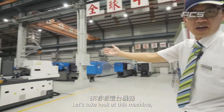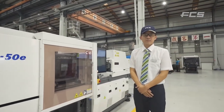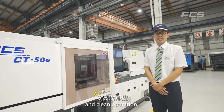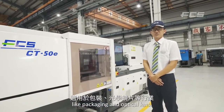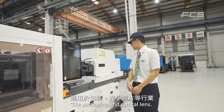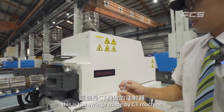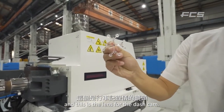Let's take a look at this machine. CT is our fully electric machine — all movements are driven by servo motors. CT has high efficiency and clean operation, making it suitable for industries like packaging and optical lenses. Here is a syringe made by a CT machine, and this is a lens for a dash cam.